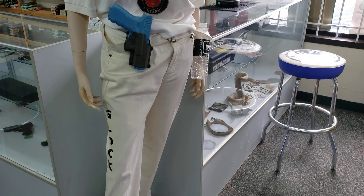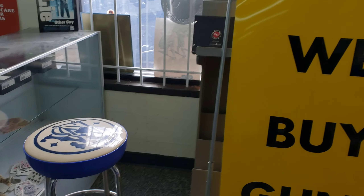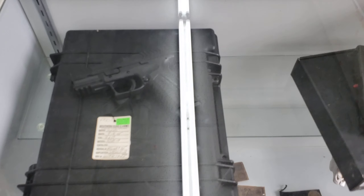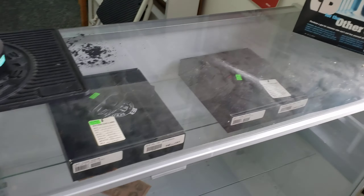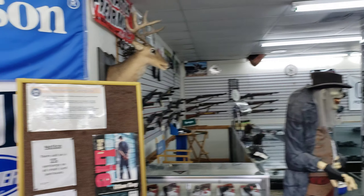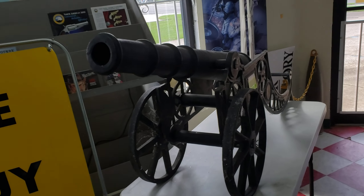That's actually a pretty good outfit on that mannequin — I could put that on my own doll. If you see my other YouTube videos you know what I mean, I have something like that but it's a different type. And remember: do not lie for the other guy. And they've got a cannon right here — of course you can't buy that.